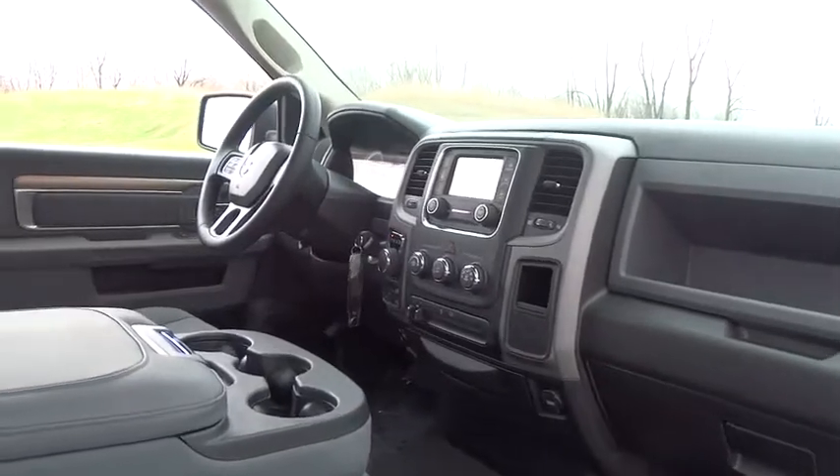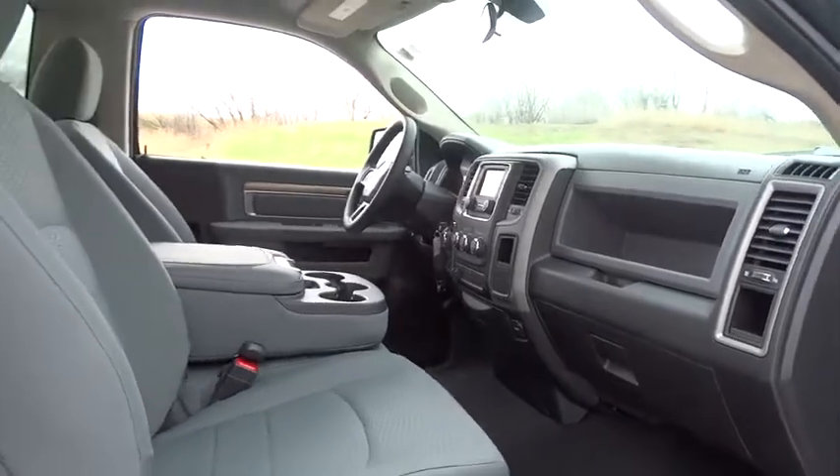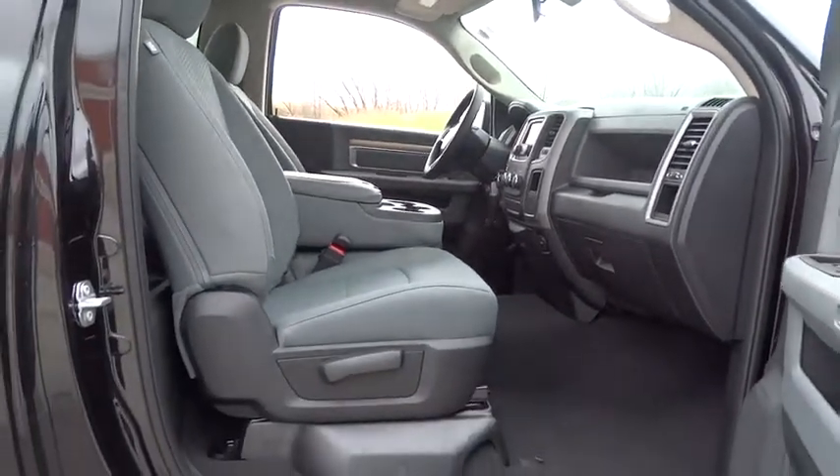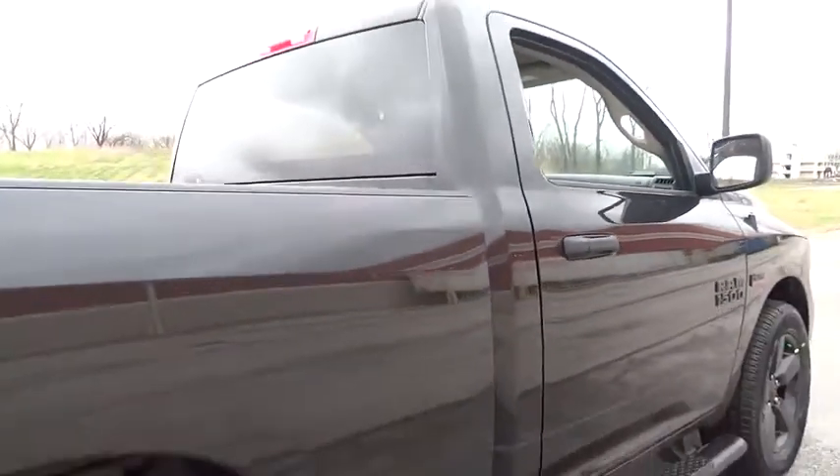Traction control, remote start, dual airbags, Bluetooth, power steering, four-wheel disc brakes, front floor mats, electronic stability control, fog lamps, power locks, Sirius satellite radio.